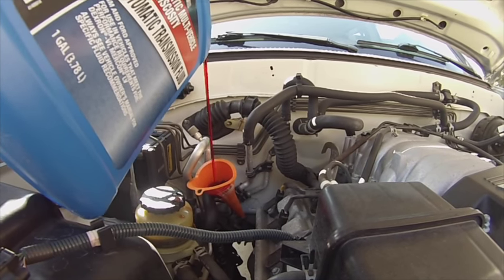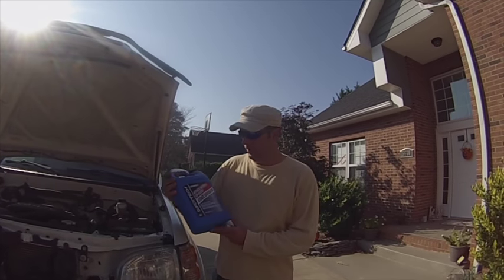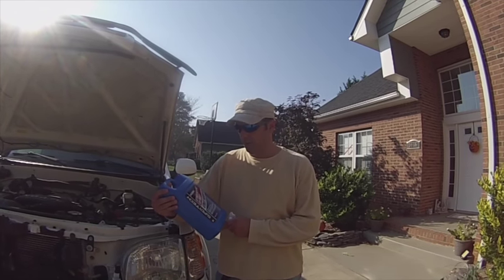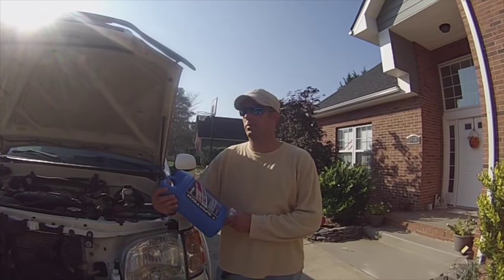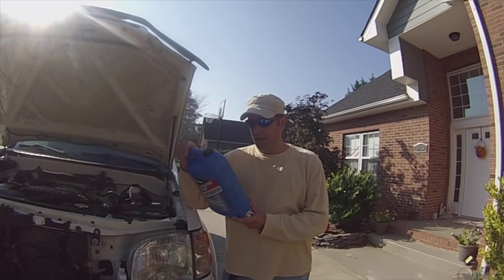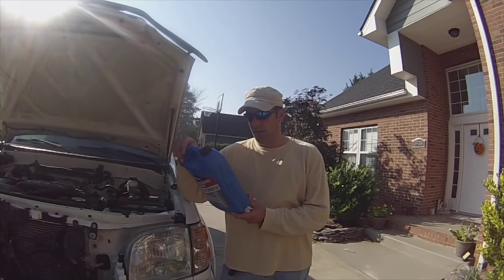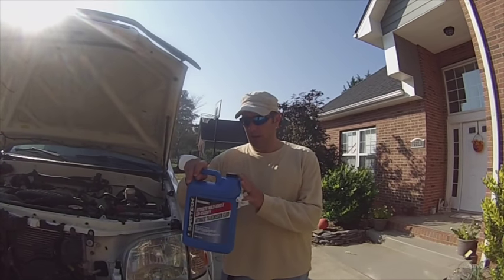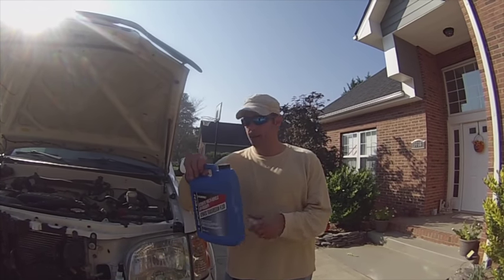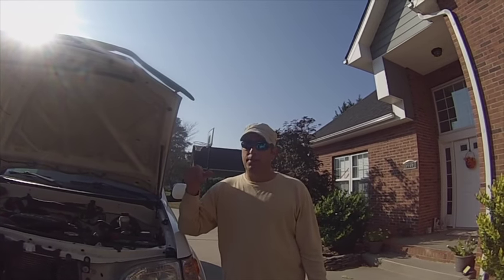Always check your owner's manual — each vehicle requires its own specific type of transmission fluid. Some require ATF 4, some ATF 4-plus. I've got Walmart super tech here and I verified it works for this type of vehicle. Make sure you put the right stuff in — using the wrong fluid can actually do a ton of damage, and that's not the goal. We're trying to make things better, not worse.